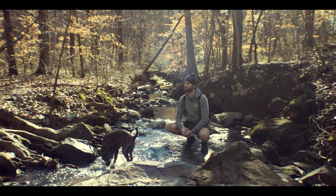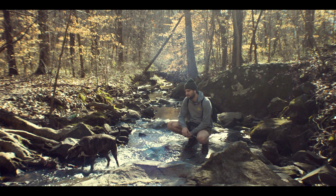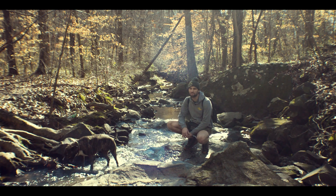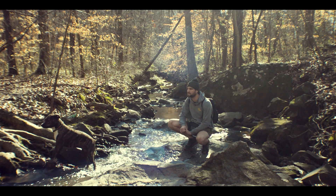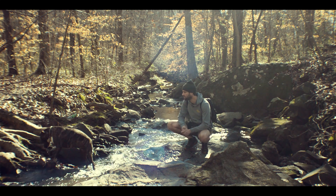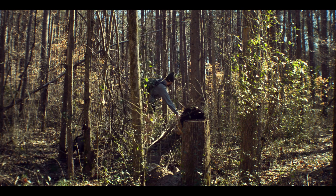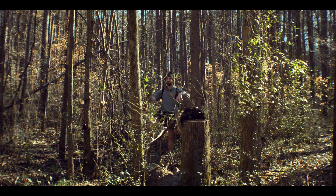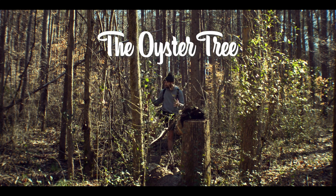We come here when we forage for mushrooms and things. There's a lot of reishi, a lot of oyster mushrooms, and a lot of turkey tail. Ribbon Walk is a nice little place we come to when we don't want to see a ton of people. This tree here and this one here are usually full of oyster mushrooms in the summertime — right now they just have turkey tails, but usually they're full of oyster mushrooms.